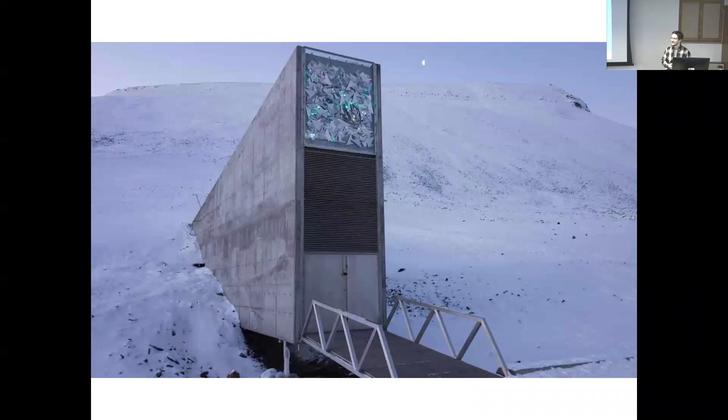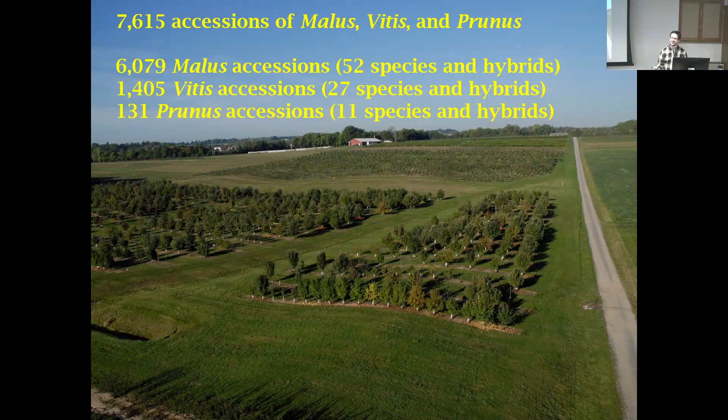Anyone recognize this? The Svalbard Global Seed Vault — the doomsday vault. This is like end-of-the-world conservation, which is an important part. We want to store genetic resources in the event of a natural disaster or chaos. But our collection is completely vulnerable — we deal with pest and disease, all the challenges of an agricultural system, but we're doing it out in the open. This vulnerability also promotes its accessibility. There are ways to keep apples and grapes stored safely in cryopreservation, but then when you want to sample fruit, evaluate it, or get pollen for a cross, it's not available.